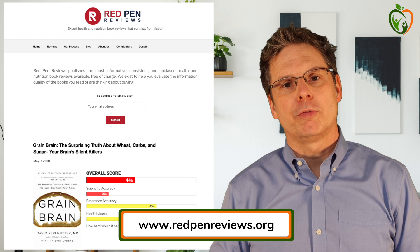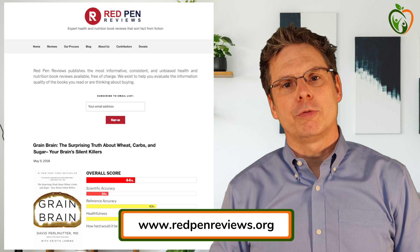Red Pen Reviews is a non-profit organization that was founded a few years ago by my friend and colleague, Dr. Stefan Guillenet. Its objective is to elevate the quality of health information in nutrition books, and specifically to make public to which degree a given nutrition book is based on scientific evidence. In the long run, we hope to also put some pressure on the publishing industry to develop stricter standards for nutrition books.